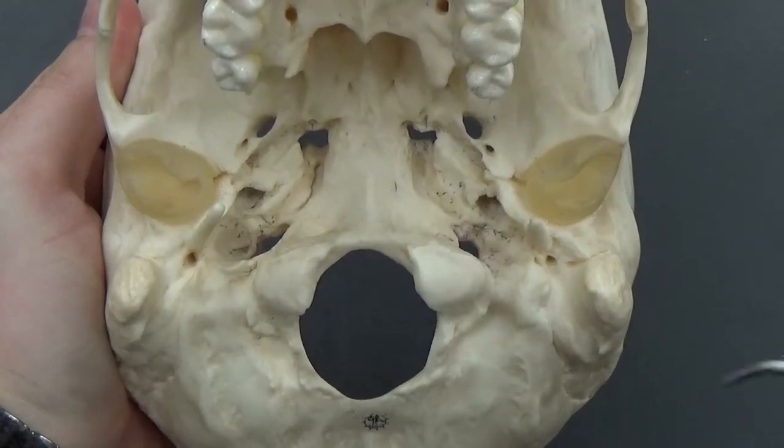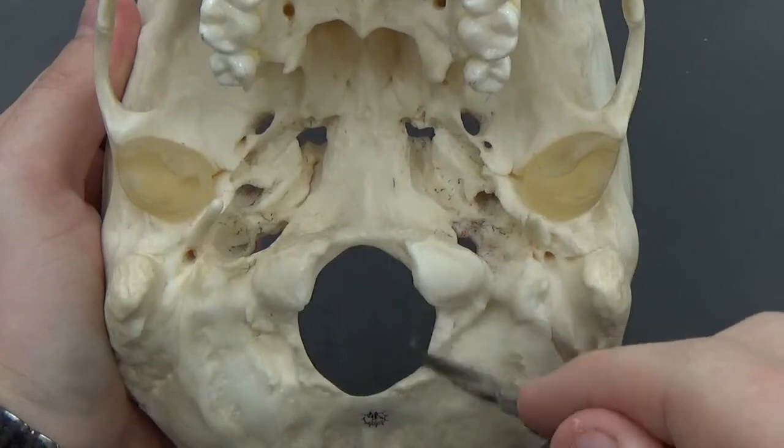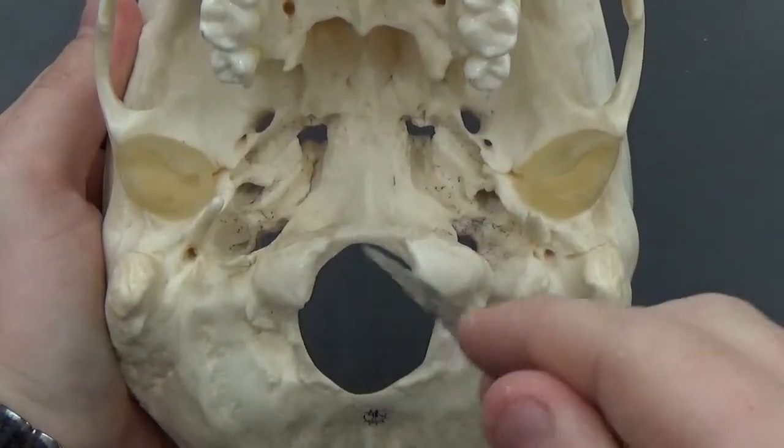So now we're going to do the dreaded holes in the bottom of the skull here. You've got your foramen magnum, the largest hole here.